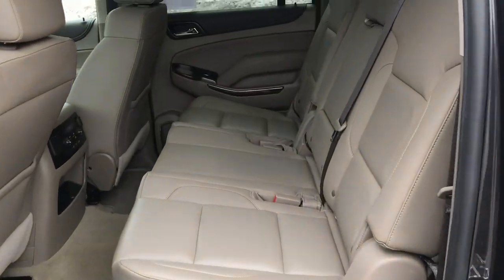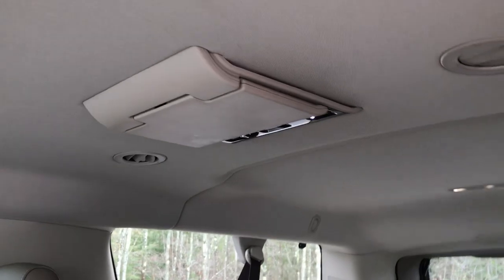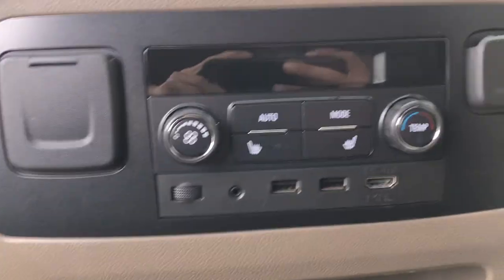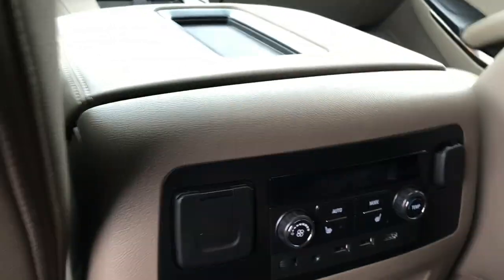Take a shot of the back seat. You got your rear bench. This one also does have the rear entertainment package, so you got a screen that pops down there for the third row and one here as well for the second row passengers. You got your plug-ins down there for that, and your heated seats and your functions for your climate control back here as well.